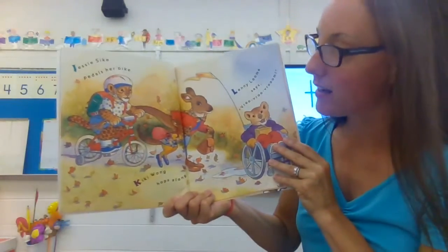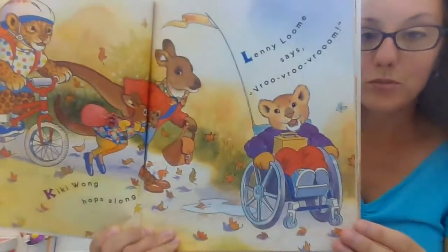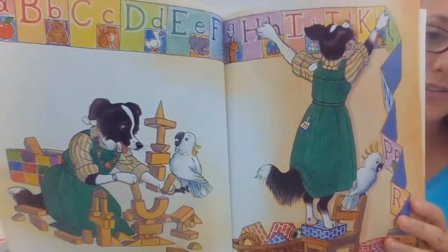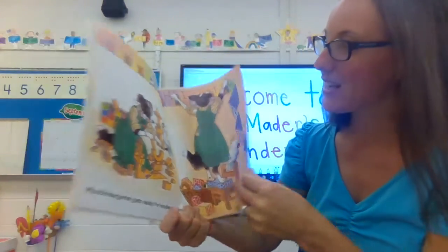Jessie Syke pedals her bike. Kiki Wong hops along. Lenny Loom says, "Vroom, vroom, vroom!" Miss Bindergarten gets ready for kindergarten — she's hanging up her ABCs, and if you look, we have ABCs along our wall too, just like her.